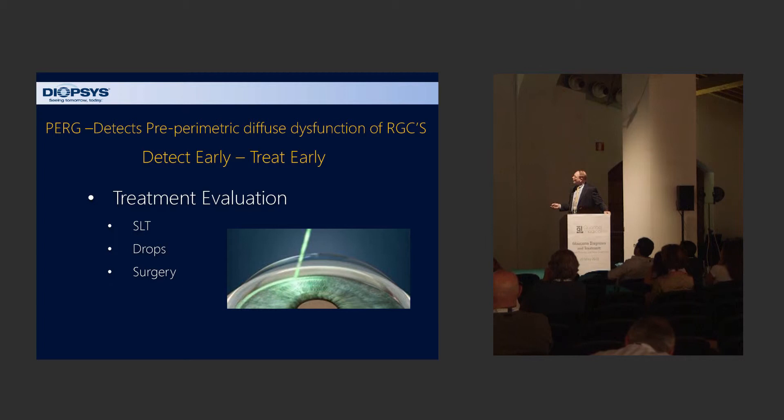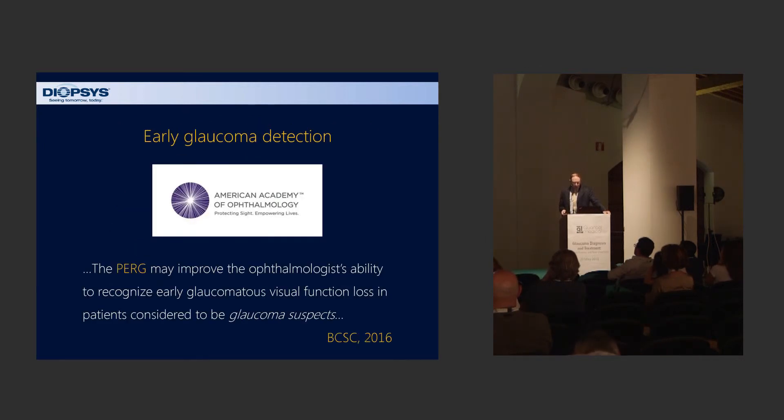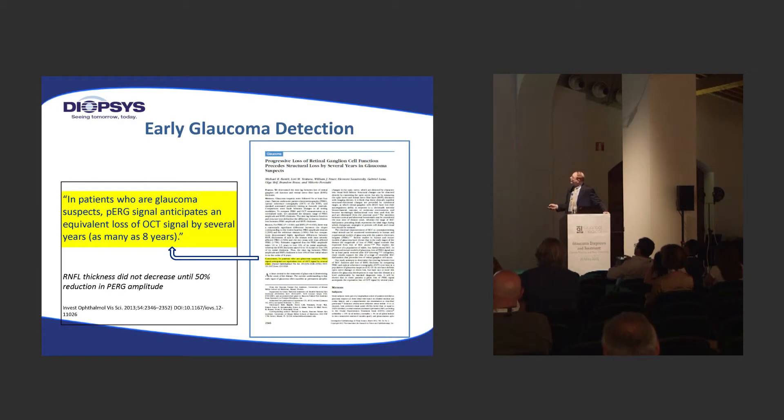Our treatment options include SLT, drops, or surgery. The Academy of Ophthalmology states that PERG may improve the ophthalmologist's ability to recognize early glaucoma as visual function loss in patients considered to be glaucoma suspects. There are many papers on this topic. One important paper by Porciatti and co-workers looking at early glaucoma detection showed that in glaucoma suspects, PERG anticipated equivalent loss of OCT signal by several years — as many as eight years previously.